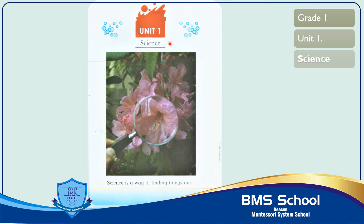Dear students, the word science means knowledge of everything including living and non-living things. Living things are which can eat, grow and move. These things can change and grow with the passage of time. On the other hand, non-living things...